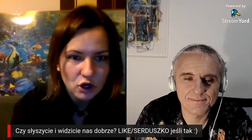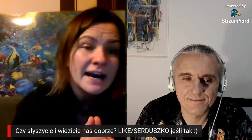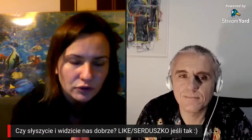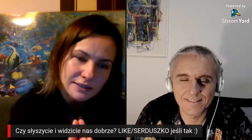Serdecznie witam Mariusza. Dajcie nam znać komentarzami, lajkami, serduszkami, jeżeli nas dobrze widzicie i słyszycie. Oddaję głos Mariuszowi. Zacząć możemy od tego, jak to się w ogóle wszystko zaczęło, że zajęłeś się tą fotogrametrią. Opowiedz nam, co to jest, z czym to się je i w jaki sposób taki zwykły nurek jak my może skorzystać z tej dziedziny wiedzy.